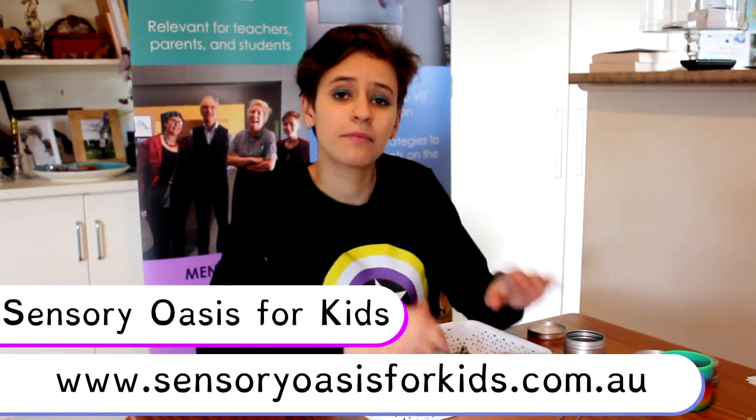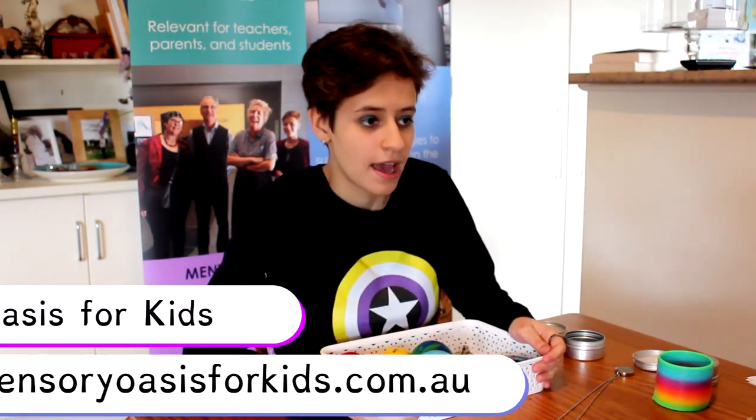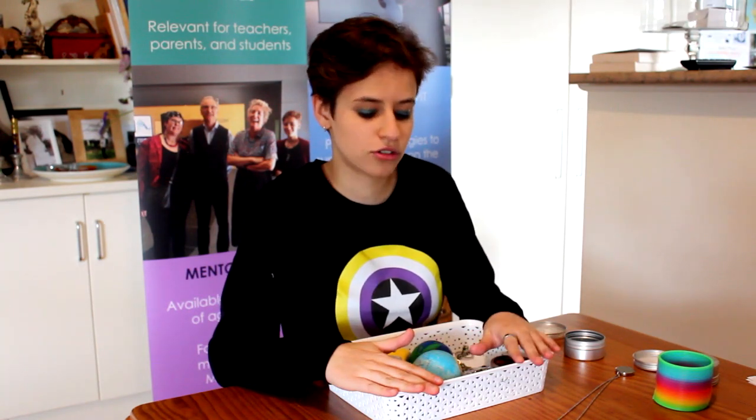Another place I've bought a lot of stim toys from is Sensory Oasis for Kids. It's run by a mother with three autistic boys who also have sensory processing disorder and anxiety, so she was very passionate about providing good sensory toys to help them. They have things like fidget toys, chew toys, weighted blankets — you name it. It's an amazing range, so definitely check them out.